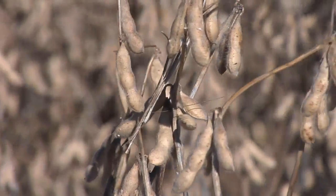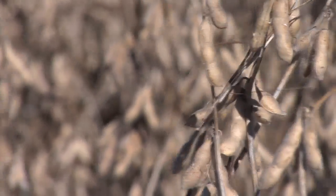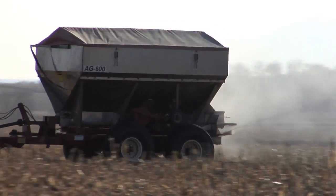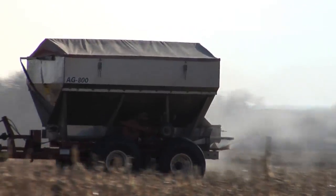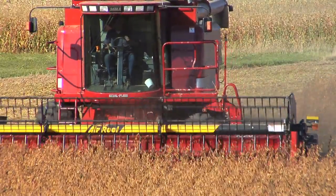One of the biggest limiting factors when it comes to soybean yields overall in the United States is lack of fertility. How many farmers are even applying fertilizer to their soybeans? It's something we're doing on our farm and it's a major step to higher yields.